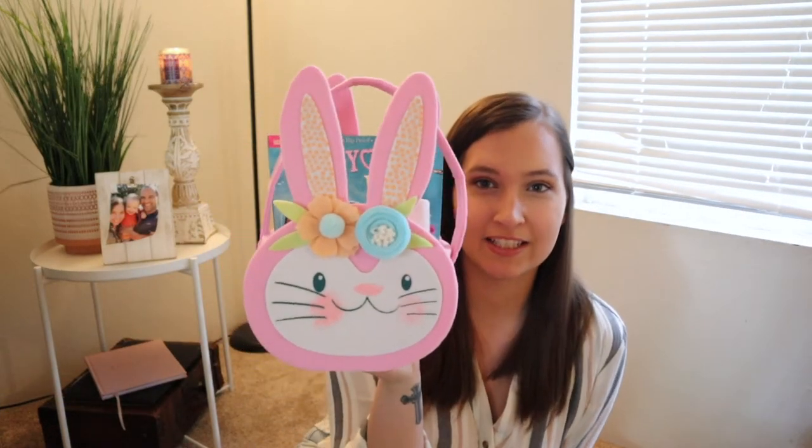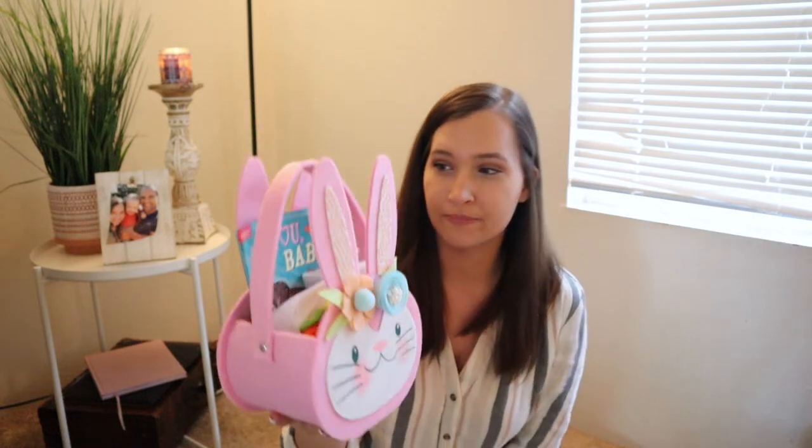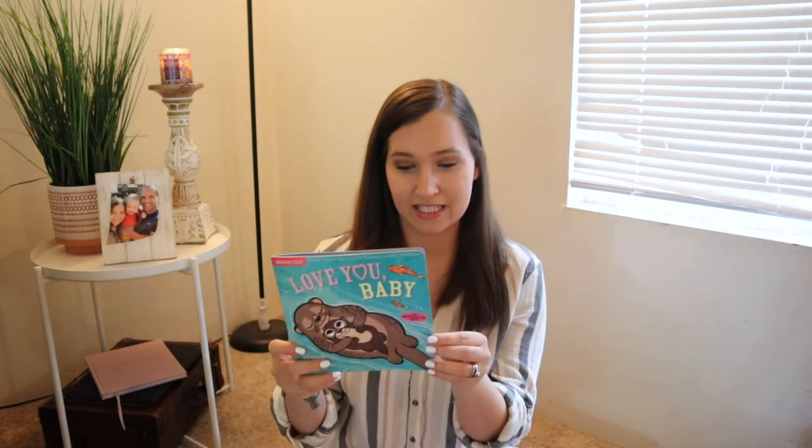I'll start with Olivia's basket. It's just a super cute little bunny basket, which I think is seriously adorable. She has a book — one of those chew-proof, rip-proof, non-toxic, 100% washable indestructible books. I thought this was perfect for her because she's starting to teethe. It's called 'Love You Baby' and it has a lot of bright colors so I thought she would enjoy looking at it.